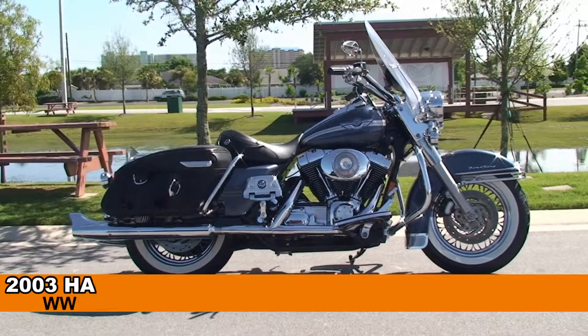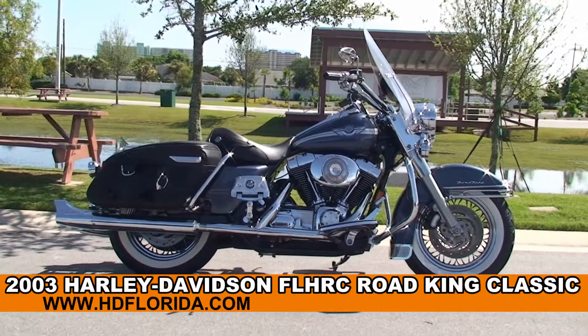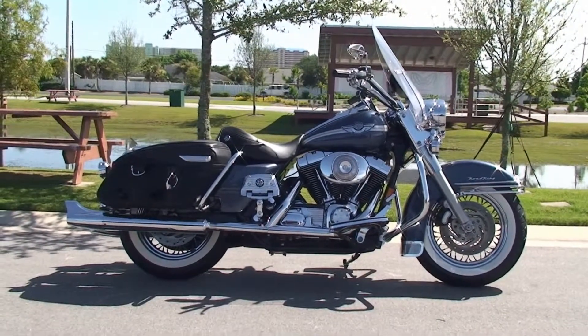Welcome everyone to the world famous Harley-Davidson of Panama City Beach. Today I've got for you this spectacular used 2003 100th Anniversary Road King Classic.